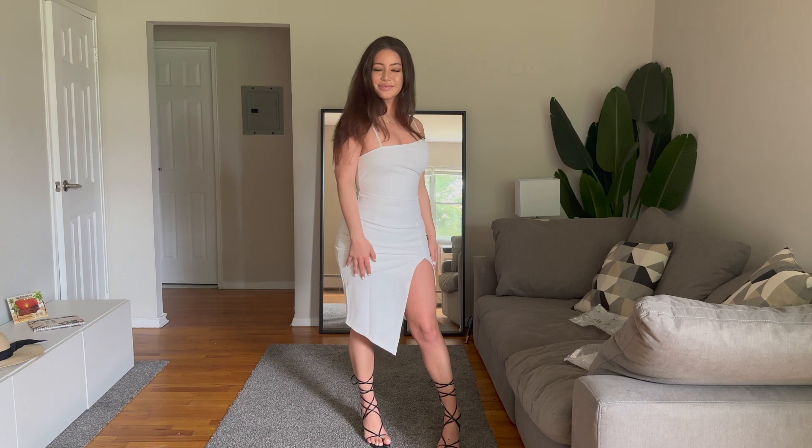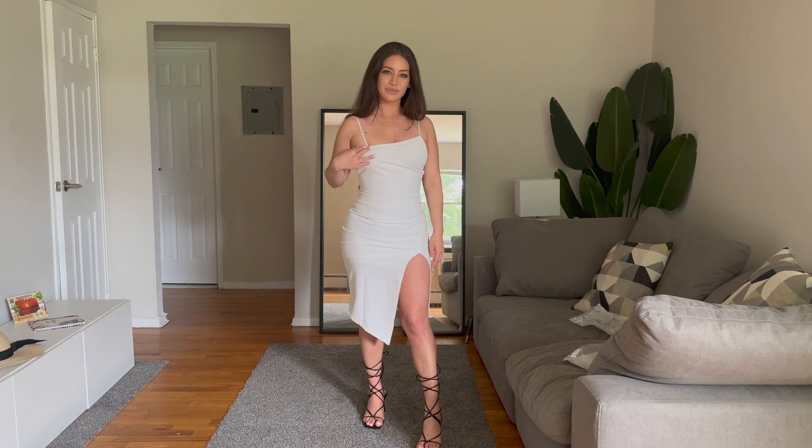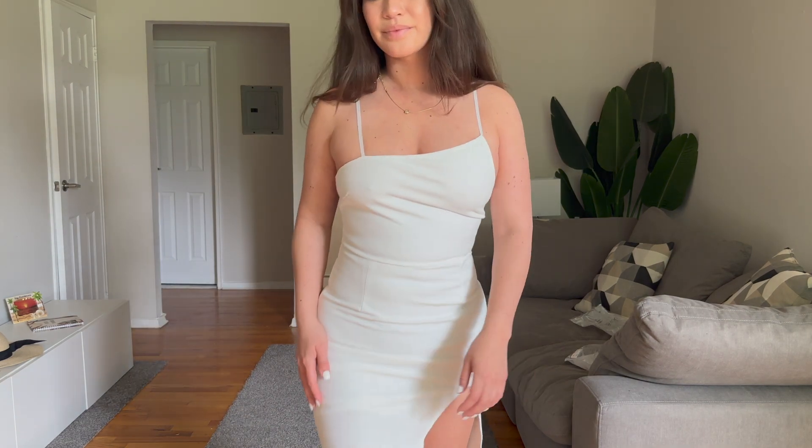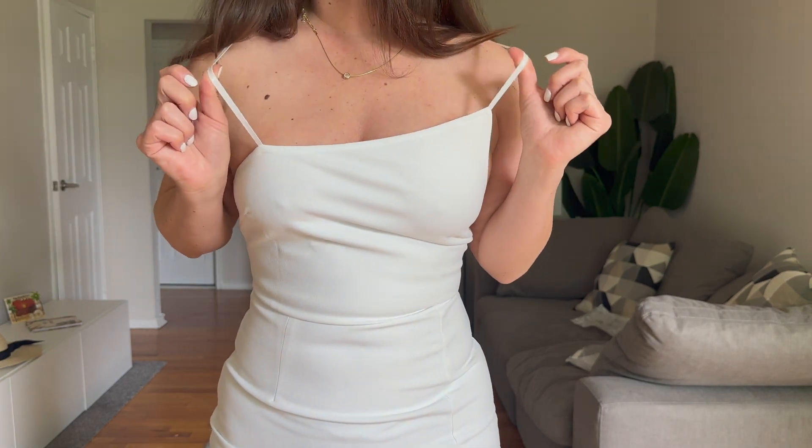Next up we have this white backless bodycon side split midi dress. I got it in a size 4 because it does say it runs large. It has spaghetti straps that are adjustable as well, and it shows off your back, which I love.